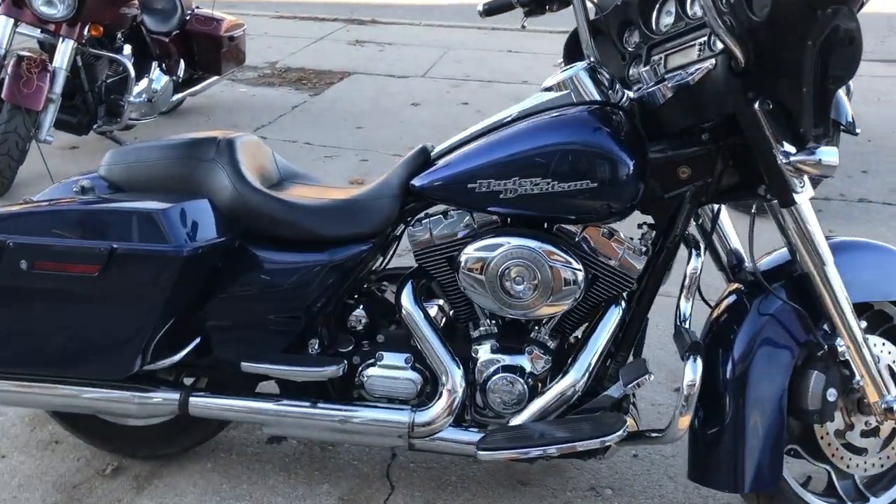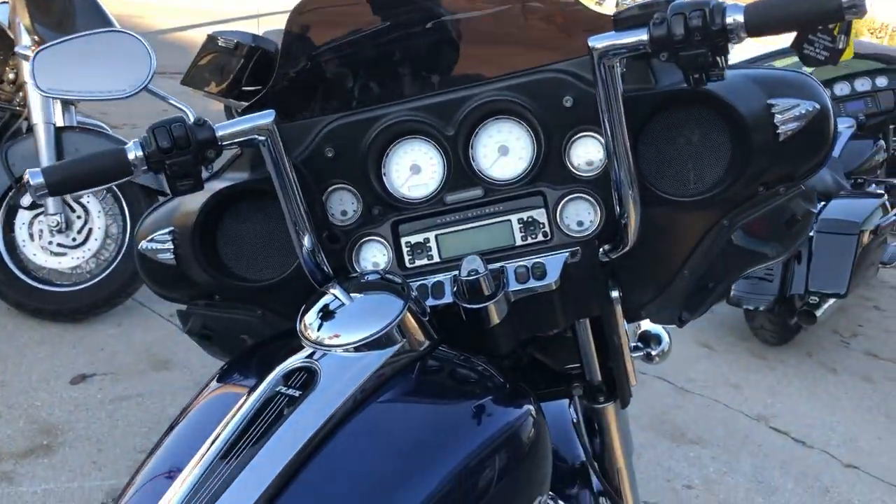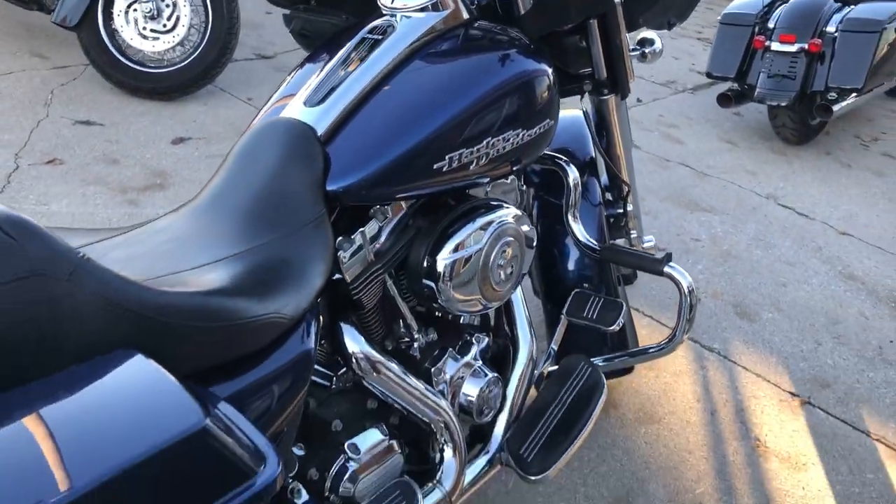Hey guys, ApprovalPowerSports.com here doing a video on another Street Glide day today. This is a 2012 in that big blue pearl paint that everybody loves.